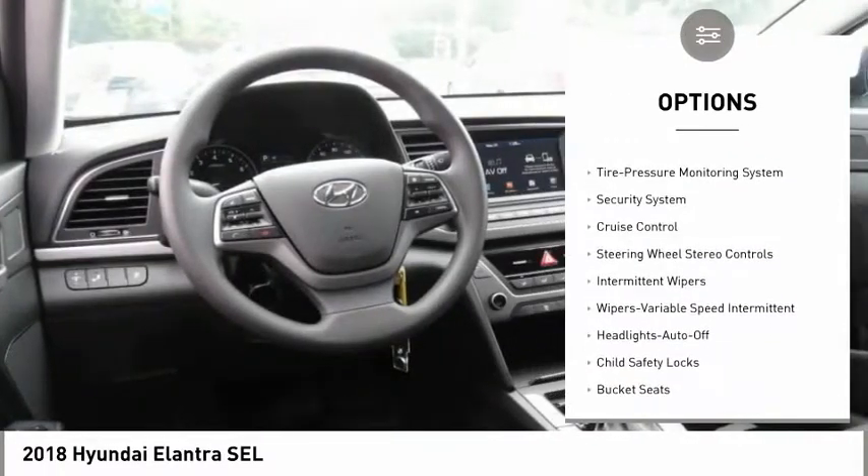Power steering, cruise control, aluminum wheels, FWD, AM-FM stereo radio, rear defrost.